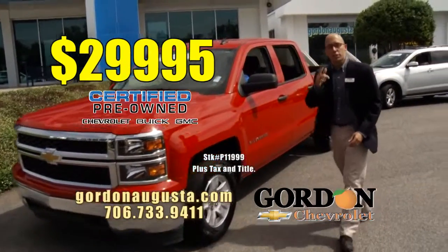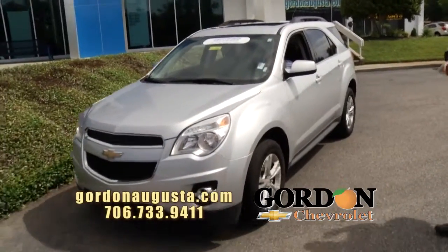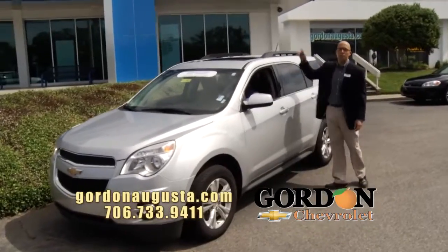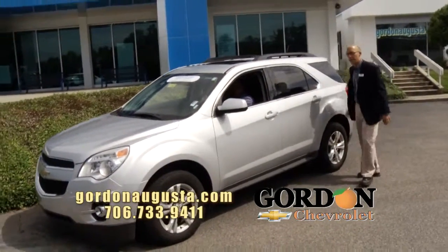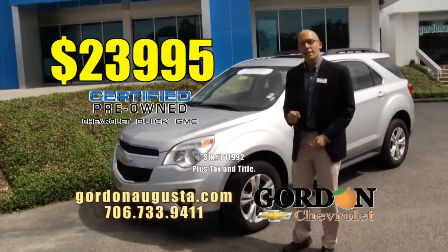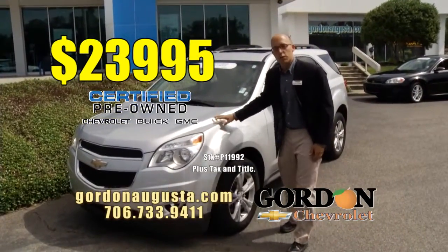Coming up behind that, just hit the lot — 2013 Chevy Equinox, not just any Equinox, it's a 2LT. The 2LT gives you fog lights, alloys, all the power options, power moonroof, power liftgate. It's loaded out and it's low at $23,995 — near $7,000 off when this was new.